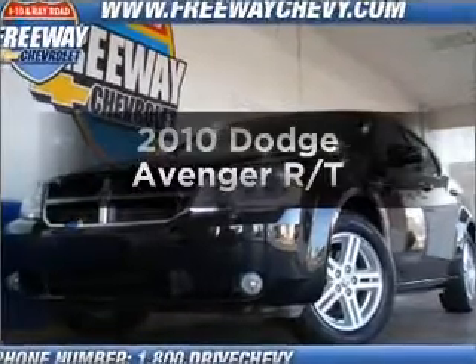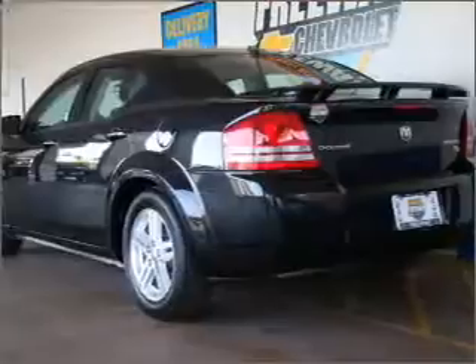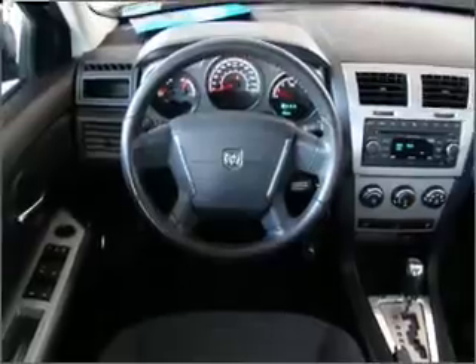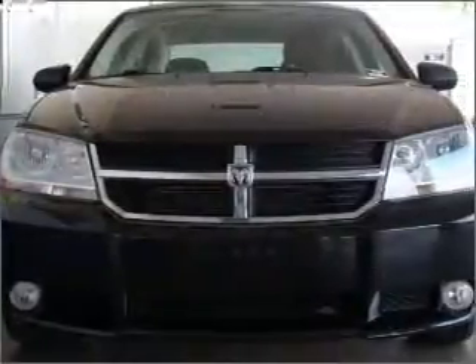Check out this 2010 Dodge Avenger. This is the set of wheels you've been looking for, with an efficient four-cylinder engine that responds smoothly to its automatic transmission. Stand out from the crowd with premium wheels. The anti-lock braking system will help deliver you safely to your destination.